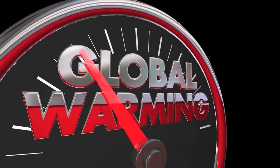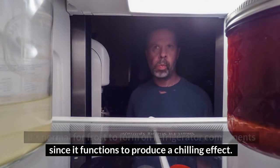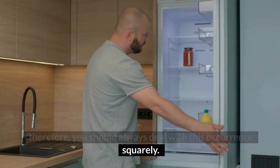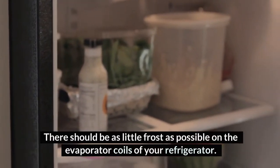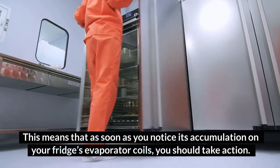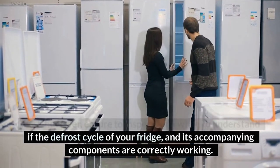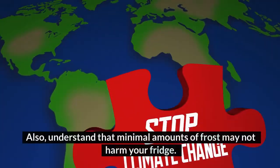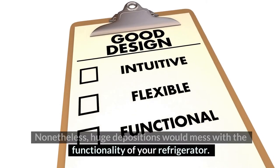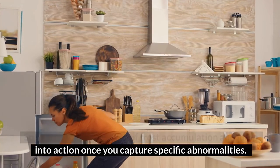How much frost should be on evaporator coils? Most inexperienced users conclude that it's normal for frost to form on refrigerator components since it functions to produce a chilling effect. However, frost constitutes a problem for refrigerators, so you should always deal with this occurrence squarely. There should be as little frost as possible on the evaporator coils. As soon as you notice its accumulation, you should take action — ensure to inspect for a while to understand if the defrost cycle and its components are correctly working. Minimal amounts of frost may not harm your fridge, but huge depositions would mess with the functionality of your refrigerator. Watch for telling signs of frost accumulation and jump into action once you capture specific abnormalities.